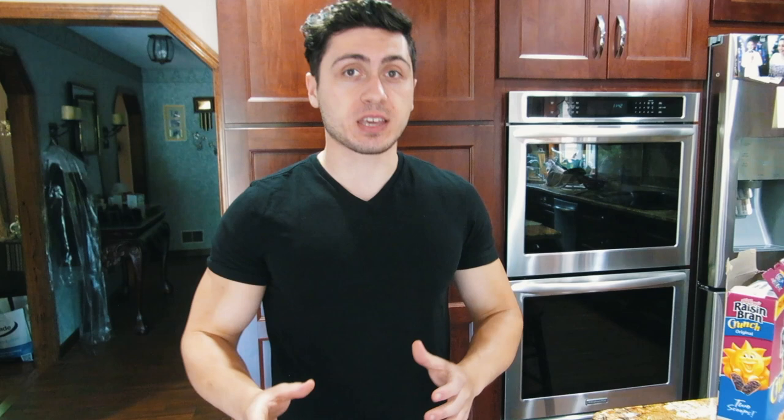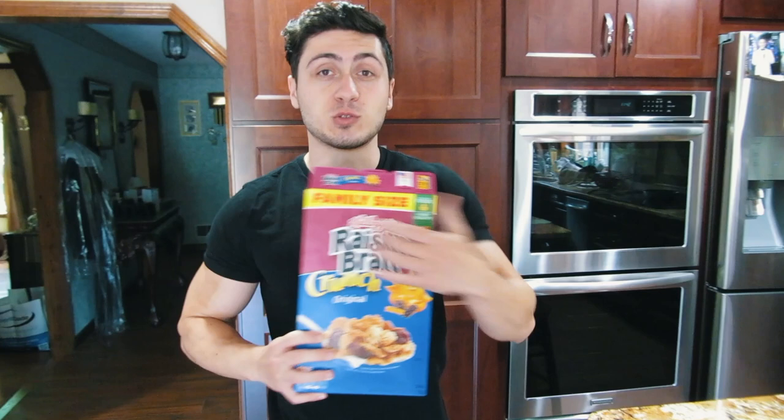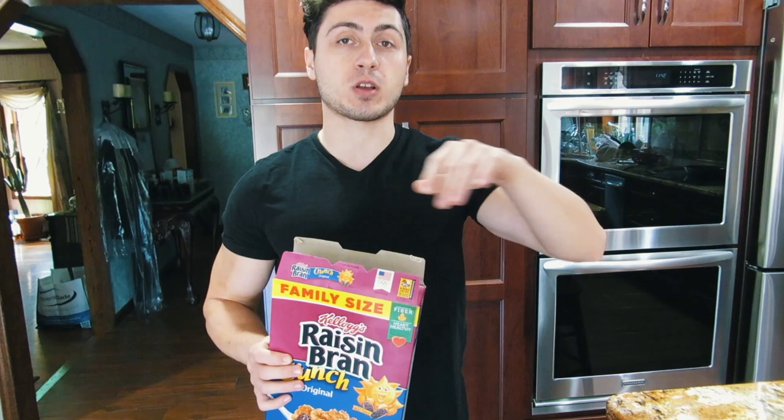About 15 minutes after finishing the Reese's, I'm feeling a little full, but I know how important it is to get all the heavy cereals out of the way early. So I'm going to start on this Raisin Bran — it's a family size box, 2,470 calories. Because finishing the whole family size Reese's was so difficult, I'm going to try to finish half this box and sprinkle the rest onto other cereals throughout the day. Let's start eating.